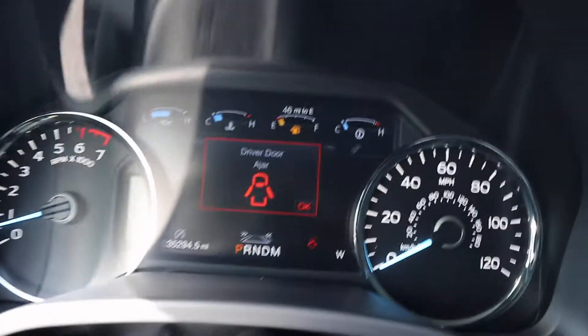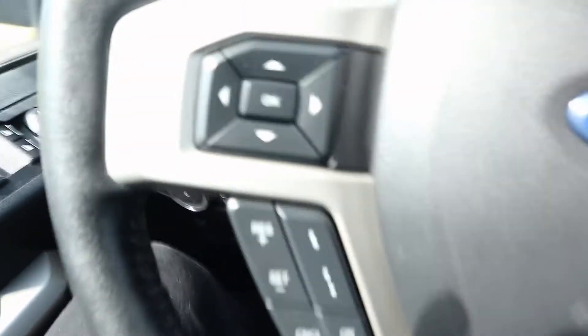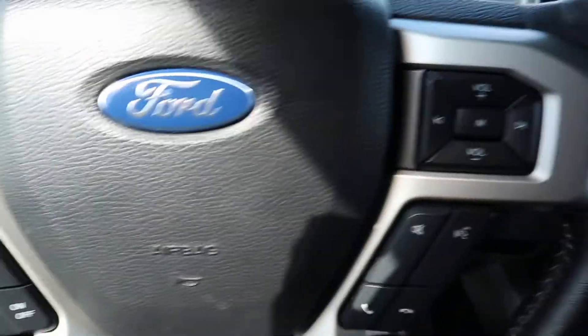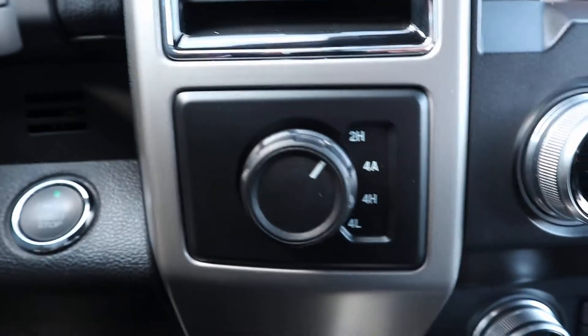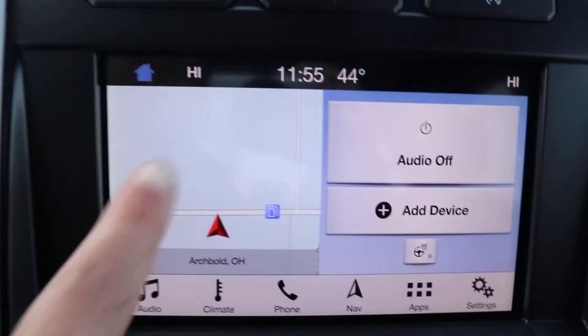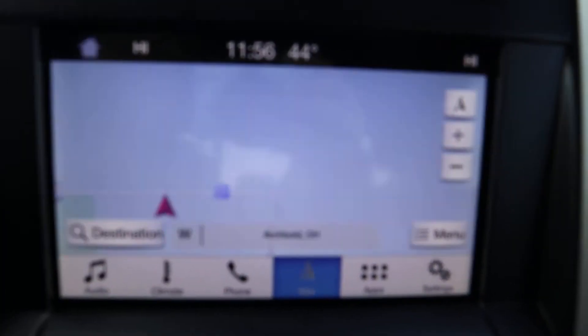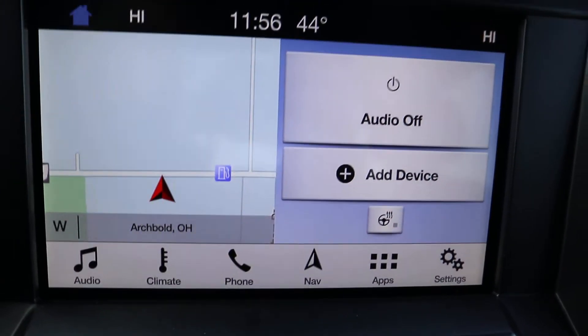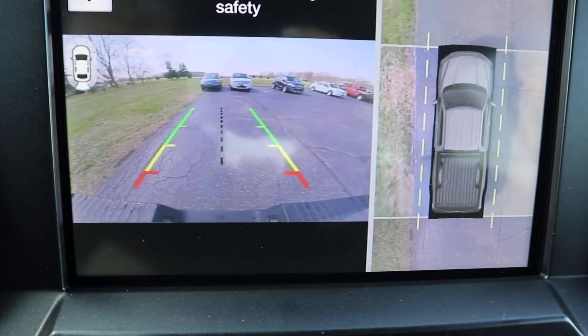This one does have just under 35,300 miles on it. It has your menu controls, four wheel drive options, navigation, and a surround camera.